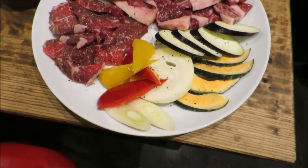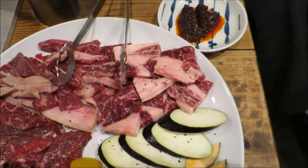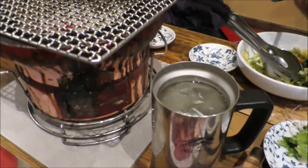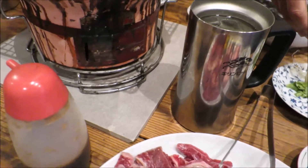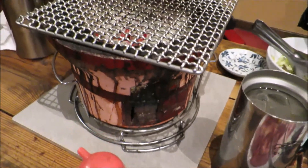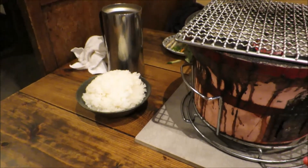We have our vegetables and three different types of beef. We've got some chilli sauce, salad, and I've got some mango juice. There's also our grill and we're going to get cooking now. We also got some rice.